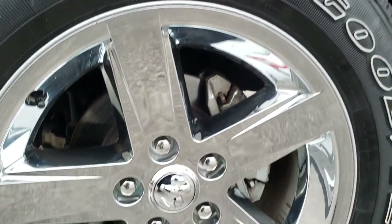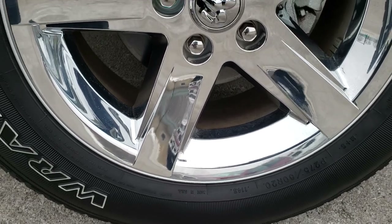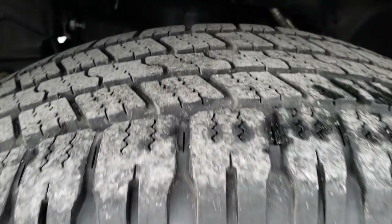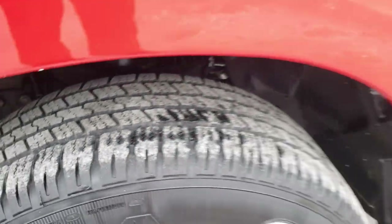Comes with the factory 20 inch alloy rims with the chrome covers and the Goodyear Wrangler SR A275/60R20 tires. These tires have probably about 60 to 70 percent of the tread left on them.